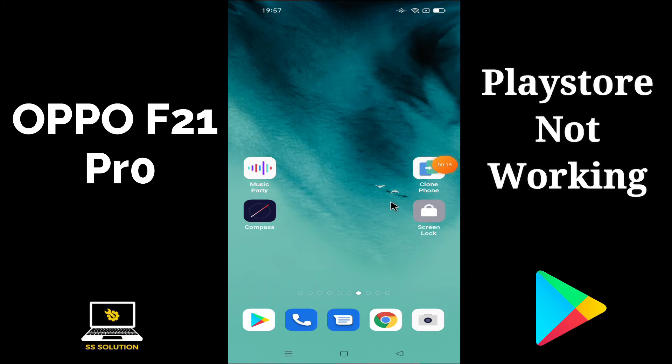First of all, just don't forget to subscribe SSolution channel if you are first time on this channel. To fix Oppo F21 Pro Play Store not working or Play Store apps not downloading problem, first of all just go to Settings option on your Oppo F21 Pro and follow every step I am showing you in this video.